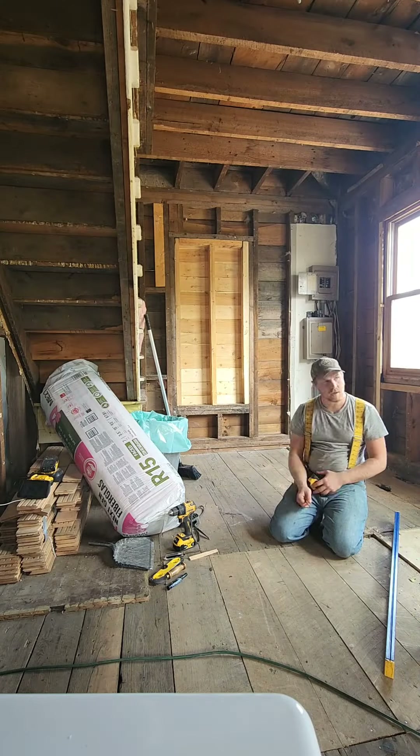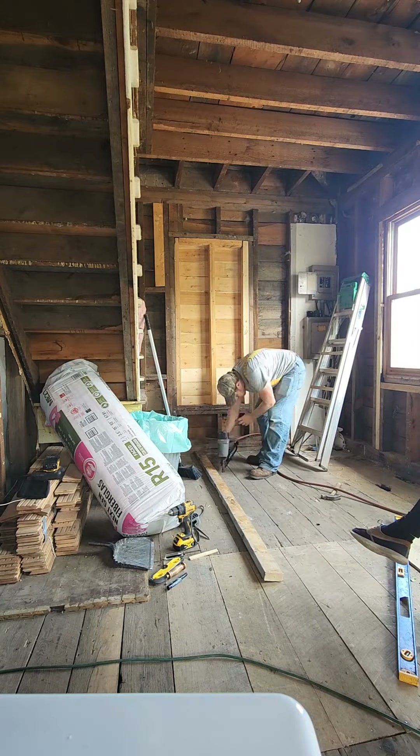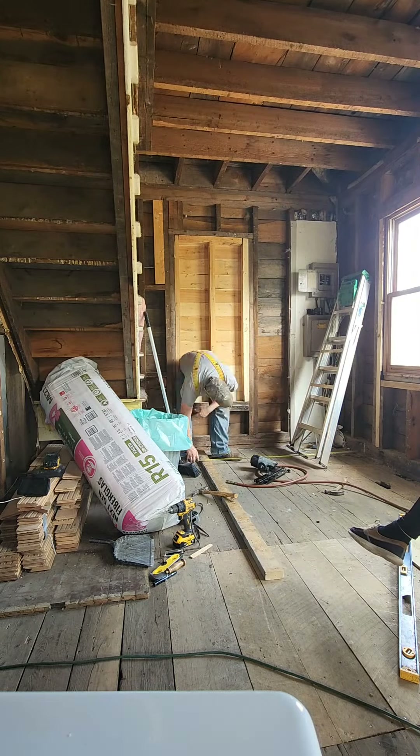Right now Tim is starting to do all the measuring to figure out how far out the new mudroom wall needs to be and how far out everything needs to go to make sure that our washer and dryer can fit.